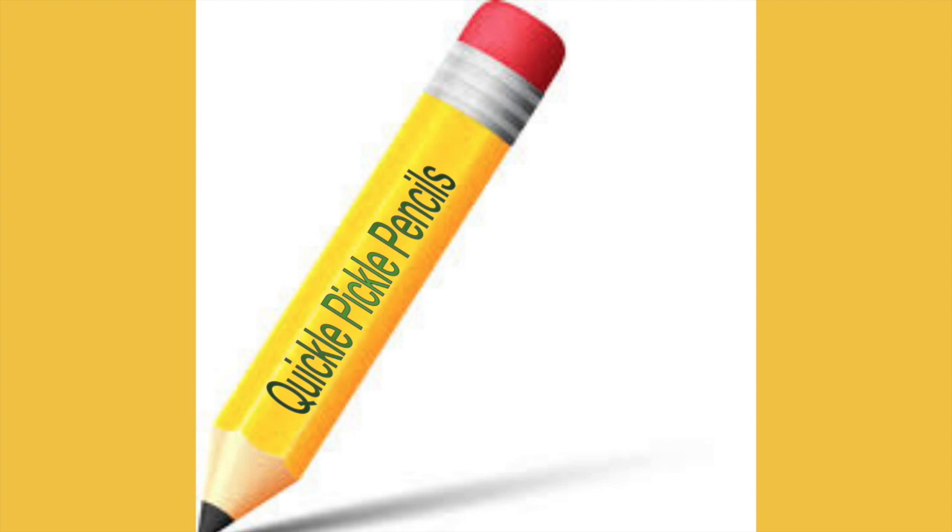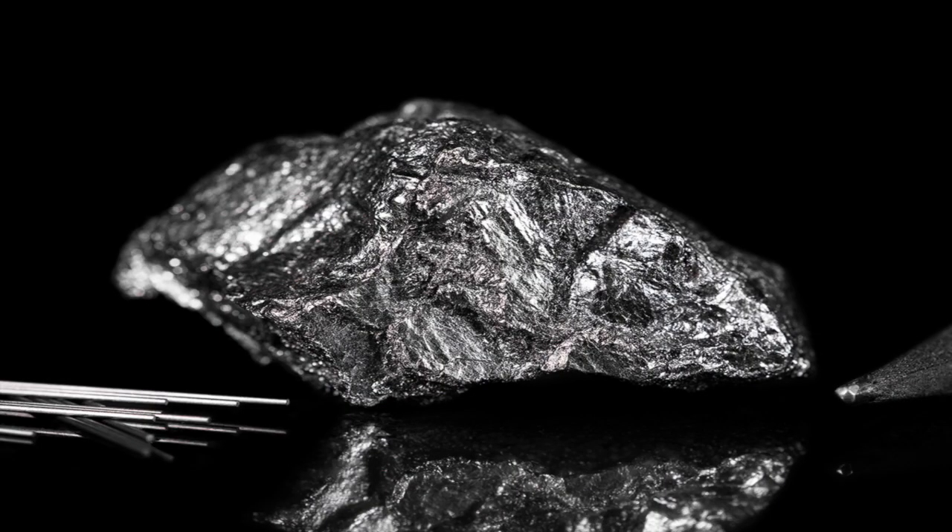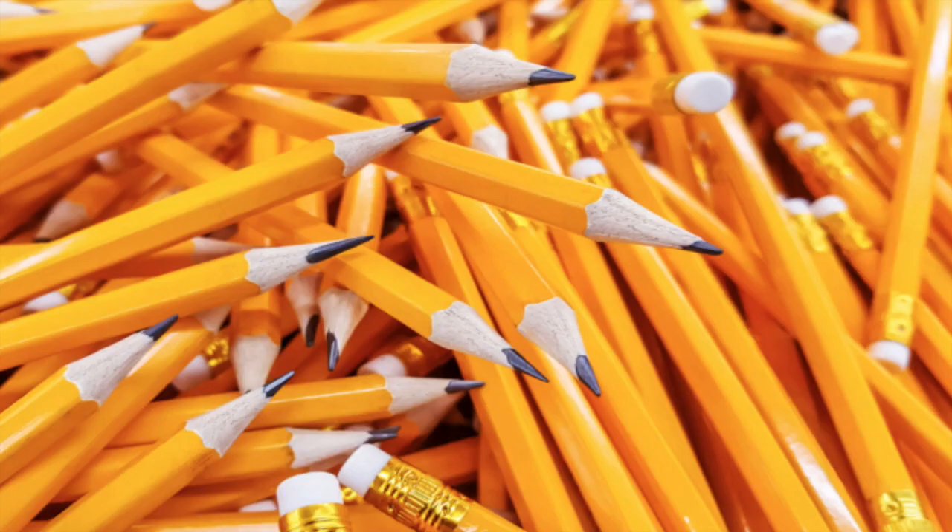The yellow casing was because the best pencil graphite in the world came from China. Pencil makers wanted a way to show that the lead in the pencils was from China. Yellow was associated with regalness, so yellow became the indication for Chinese lead. However, now almost all pencils in the world have a yellow casing, whether Chinese lead or not.